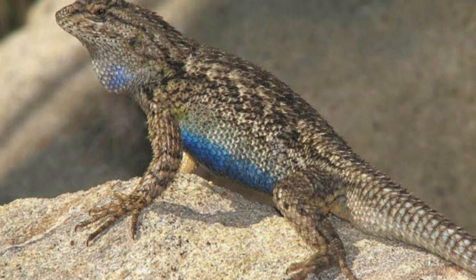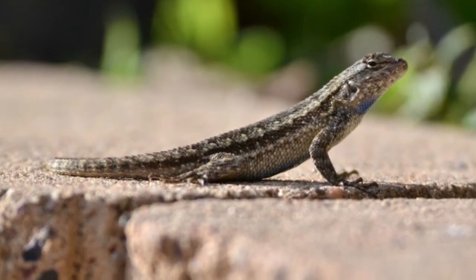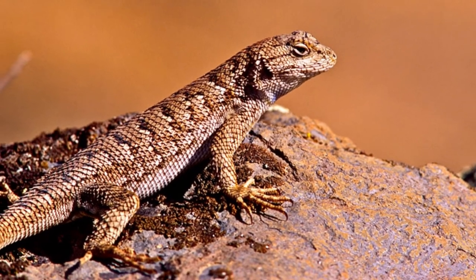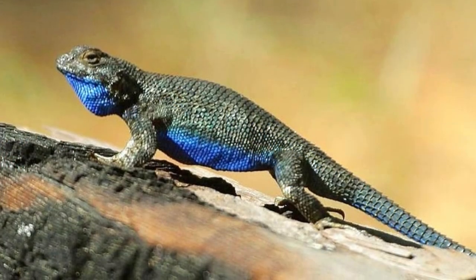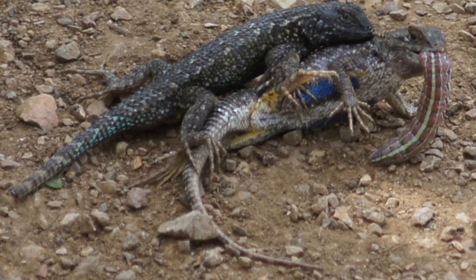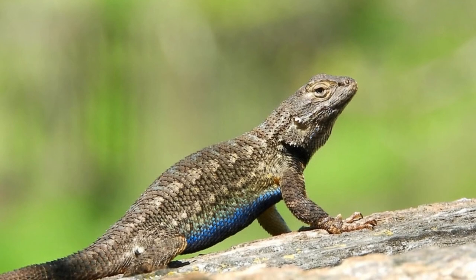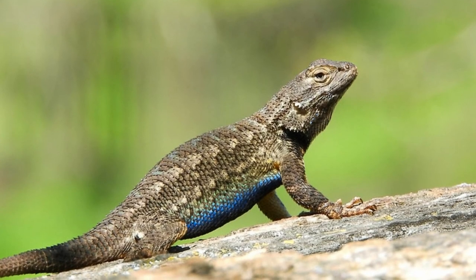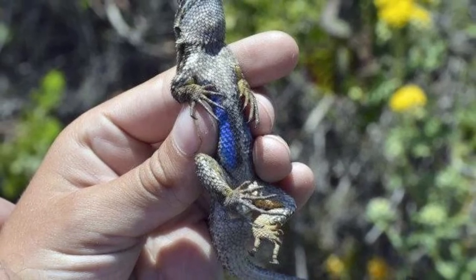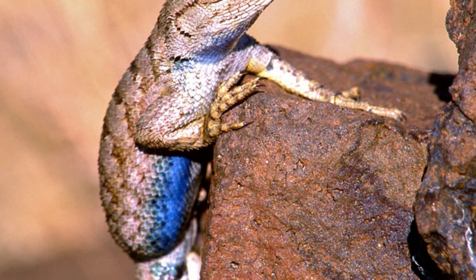This species is preyed upon by coyotes, snakes, bobcats, hawks, and numerous other birds and mammals. While the open spots where they soak up sunlight do potentially expose them to predators, they employ a number of defensive measures to escape. If threatened, the lizard can completely detach its tail from its body. The tail will eventually regrow about three to five weeks later, but may have a different length and color pattern than the original. The lizard also has remarkably fast reflexes to evade predators and will often run into bushes or scurry up trees.